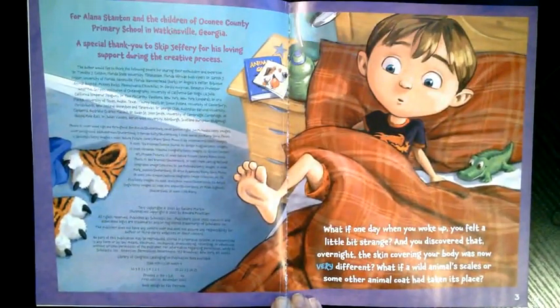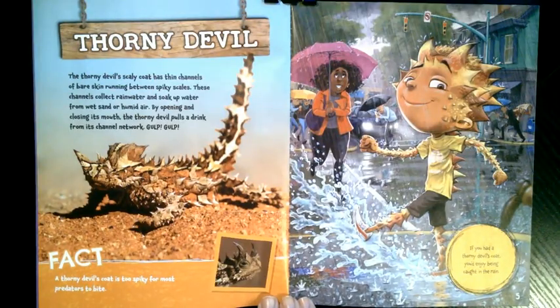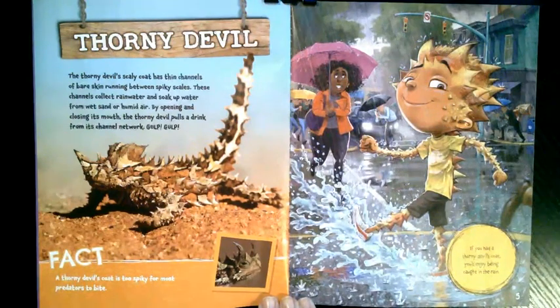What if you had a thorny devil coat? The thorny devil's scaly coat has thin channels of bare skin running between spiky scales. These channels collect rainwater and soak up water from wet sand or humid air. By opening and closing its mouth, the thorny devil pulls a drink from its channel network. Gulp, gulp. A thorny devil's coat is too spiky for most predators to bite.